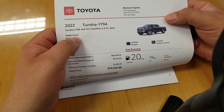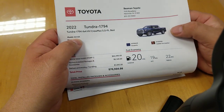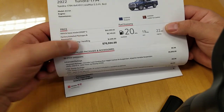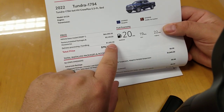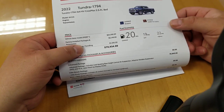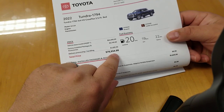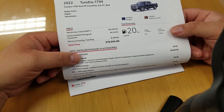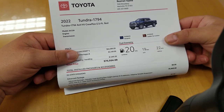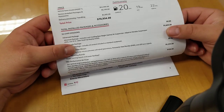The 1794 model code on your five and a half foot bed is 8423. Base model is $64,090, and you have to add in Toyota's delivery, processing and handling at $1,695. This one has $5,149 worth of options on it, for a $70,934 total price tag on the 1794 hybrid. This particular one shows blueprint with saddle tan interior, combined 20 miles per gallon, 19 city, 22 highway.